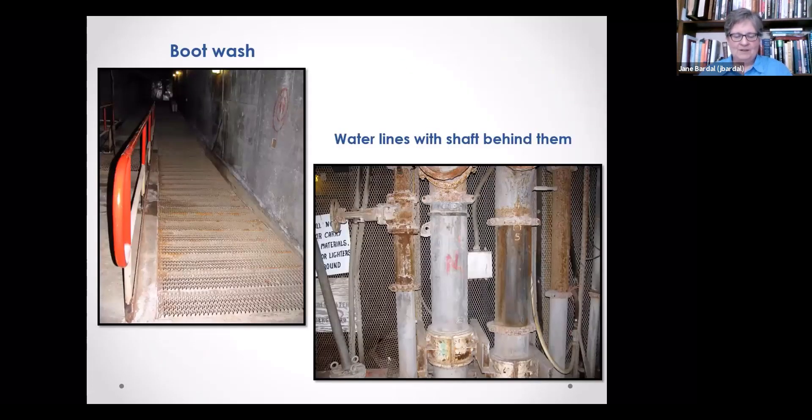Here's the boot wash. Joe explains: when you come up from underground, you have uranium on your boots, and we want you to wash them off so you don't track it through the offices. The mine also produces lots of water — up to 4,500 gallons a minute — pumped through 12-inch lines vertically for over 3,000 feet. The mine is not currently being pumped out, so the lower workings are flooded.